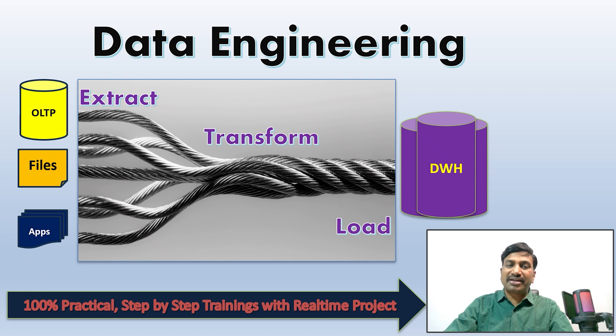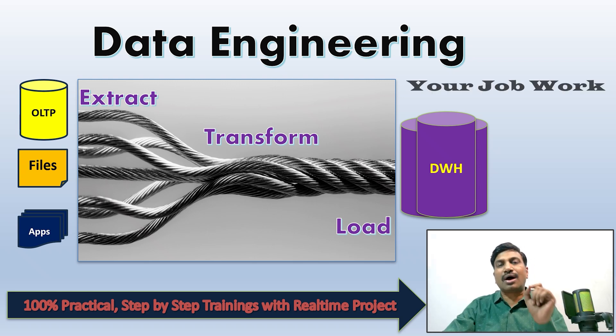Azure Data Engineering involves extract, transform, and load (ETL) technologies combined with data warehouse and cloud computing components. All classes are 100% practical, step-by-step, and real-time, designed directly for your job work.